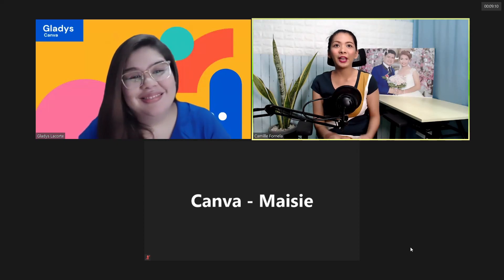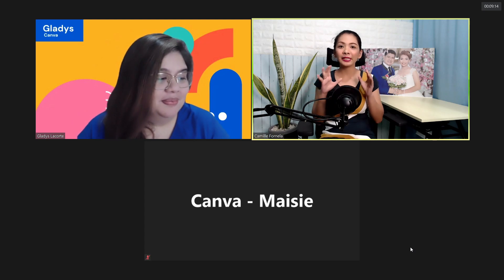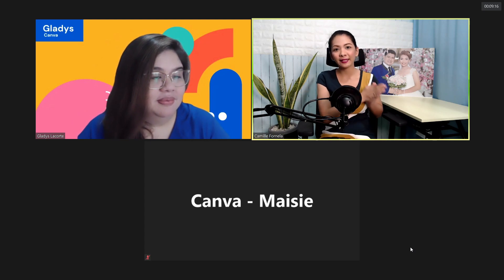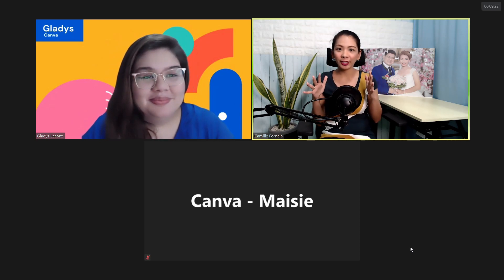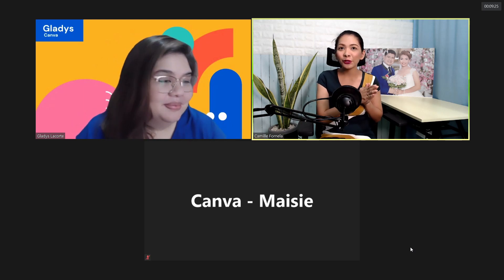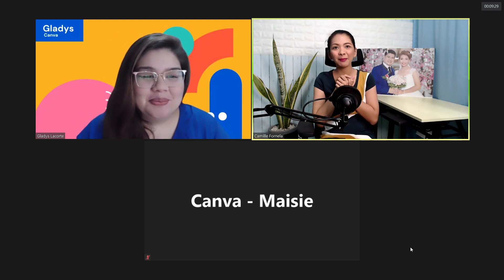Hi everyone! We are all excited for this webinar, especially for our DIY and Budgetarian Brides — this webinar is exclusively for you. While we're waiting for more to join, I'd like to introduce our very special guest, Miss Gladys from Canva. Hi Miss Gladys!